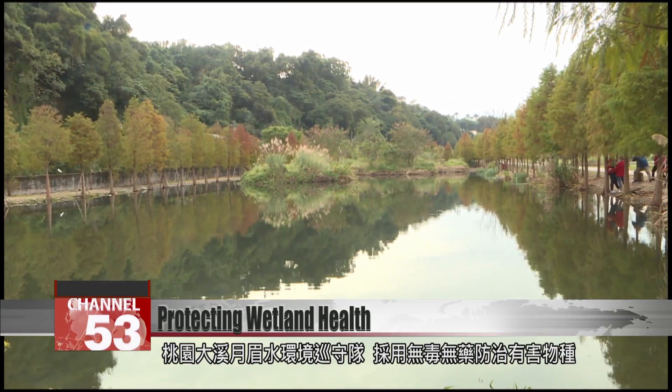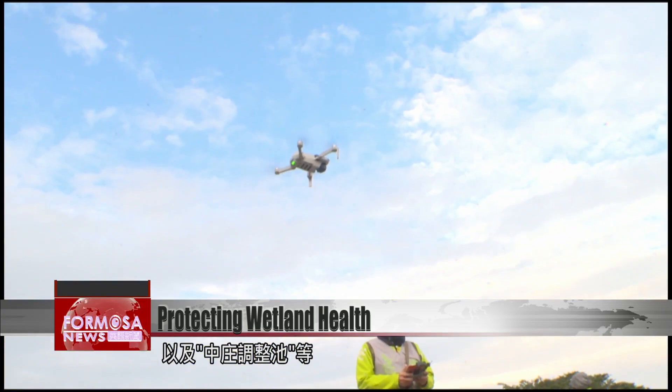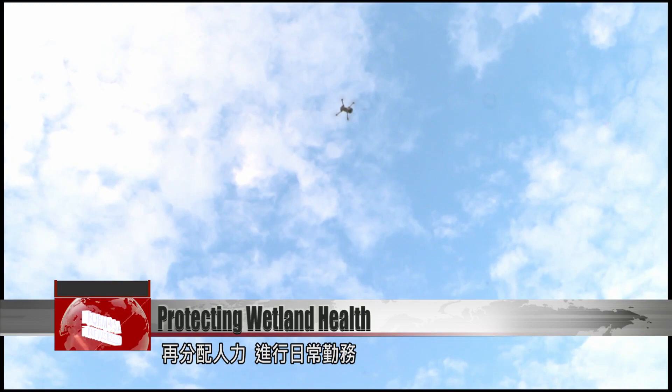They work across the Yuenmei Leisure Farm, Da Kekan Constructed Wetland Ecological Pond, and Zhongzhuang Retention Basin. Deputy Team Leader Huang Jianyi starts with a tour of the wetland with a drone, then sends rangers out to complete their daily tasks.